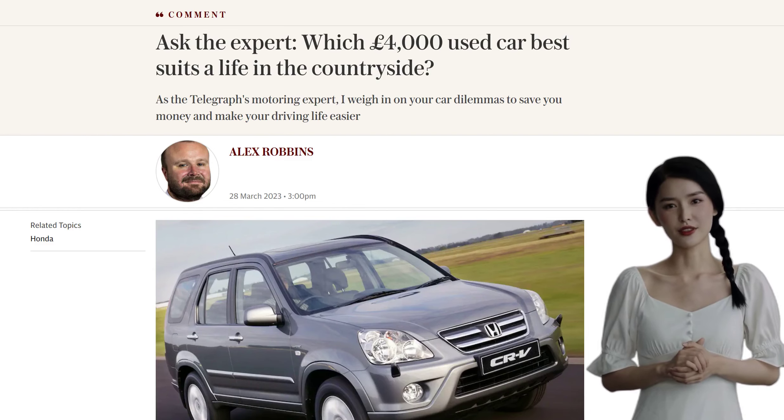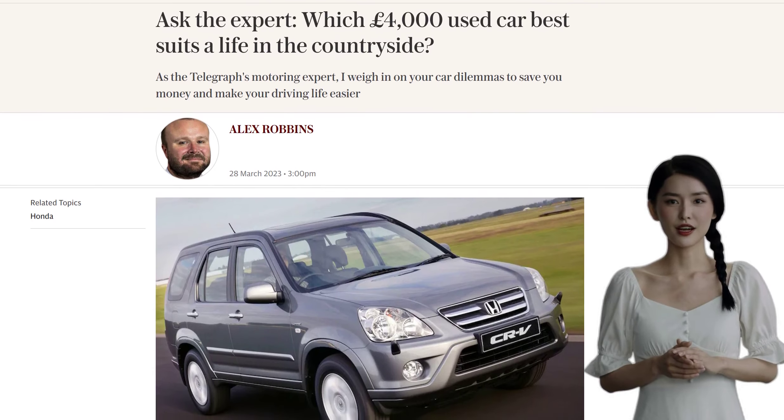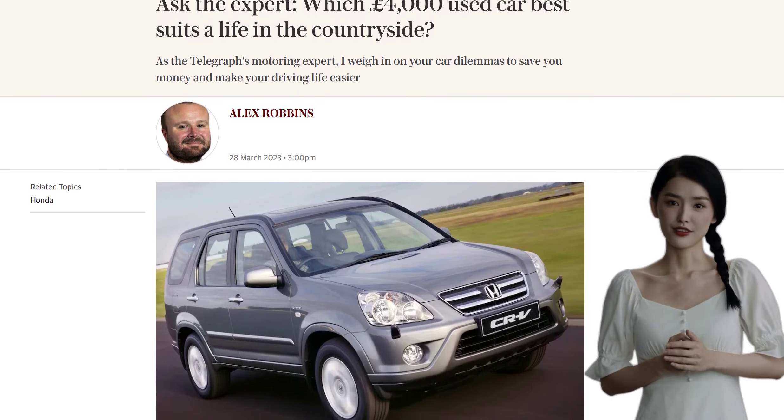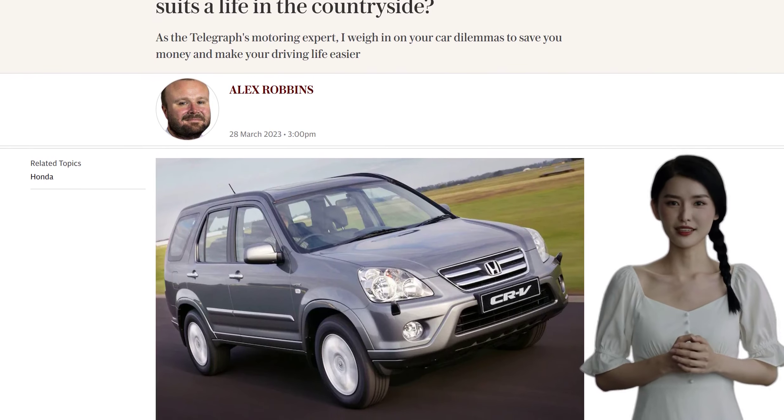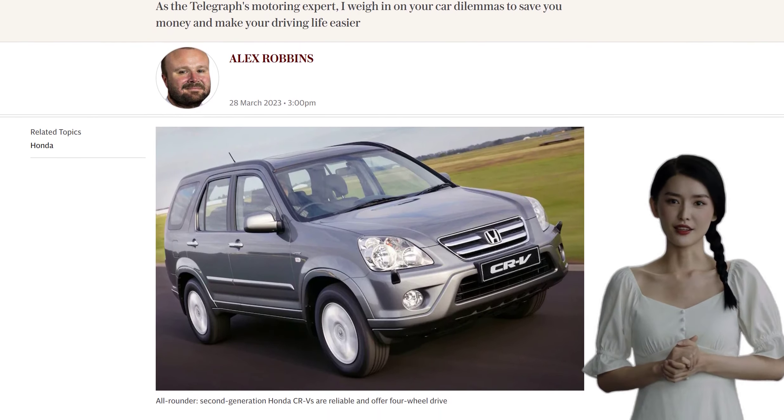Moving to the countryside and need a reliable car on a budget? We've got you covered. Today we're discussing the best £4,000 used cars for a life in the countryside. If you're looking for a car that can handle tricky wintry conditions, consider the Honda CR-V.